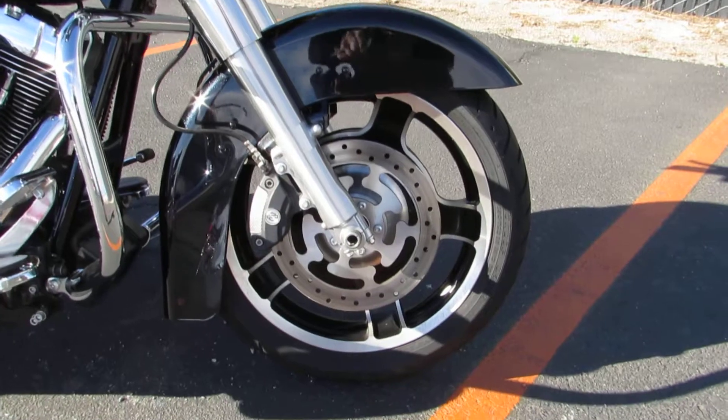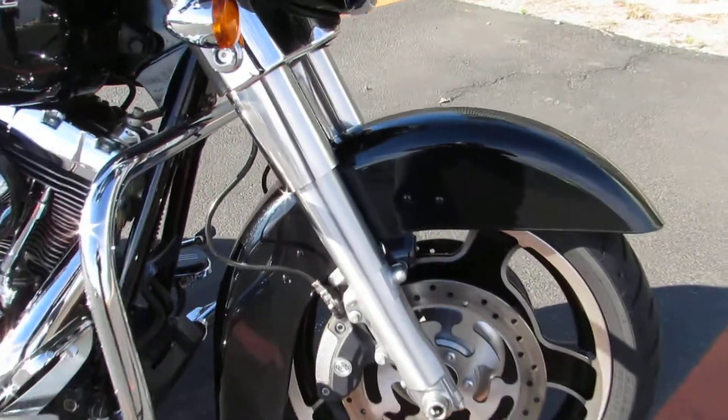Up front you'll see you got your split cast wheels, Brembo dual disc brakes, and a touring style front end.